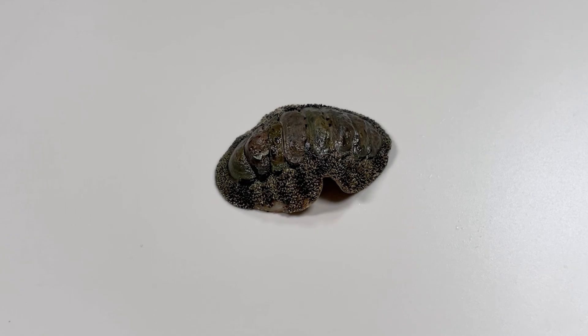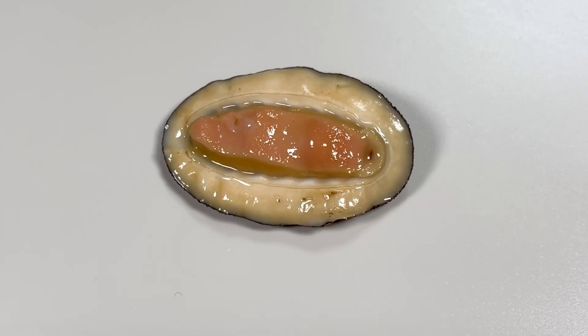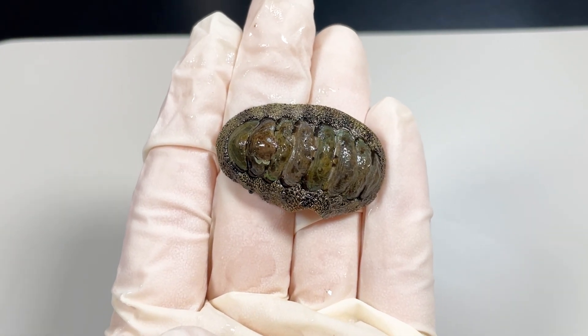Today, let's see a mysterious creature. If you look at the bottom, you can see it's moving quite dynamically. What is this creature?